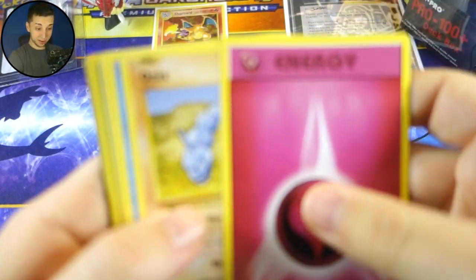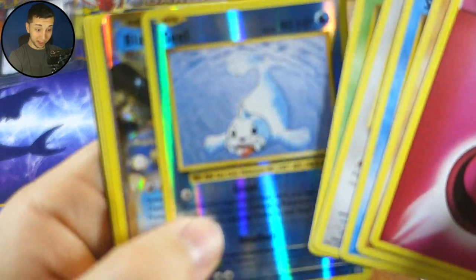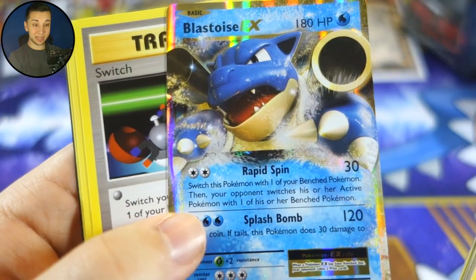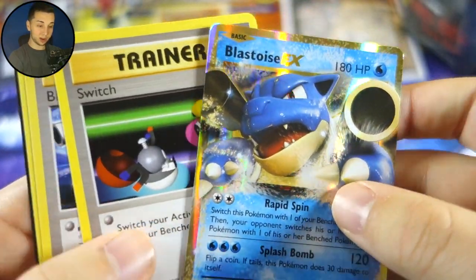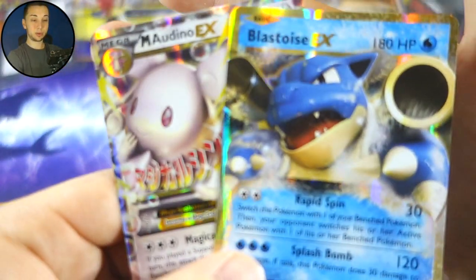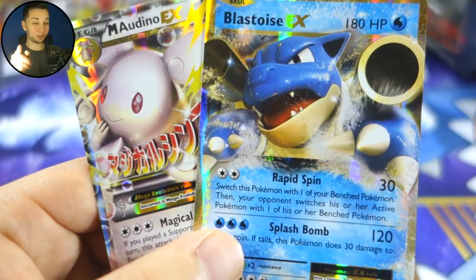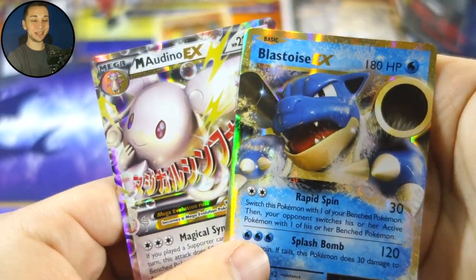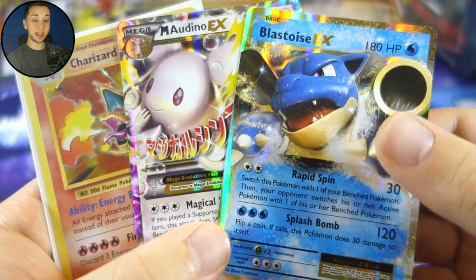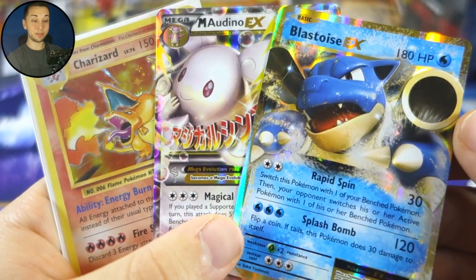Last pack — could we get anything? You gotta be kidding me, man. We got a Seal reverse and a Blastoise EX! We went three for three out of these TopDeck Crate packs — that is unbelievable. We got a Charizard holo, a Mega Audino EX, and a Blastoise EX. You've got to be kidding me!